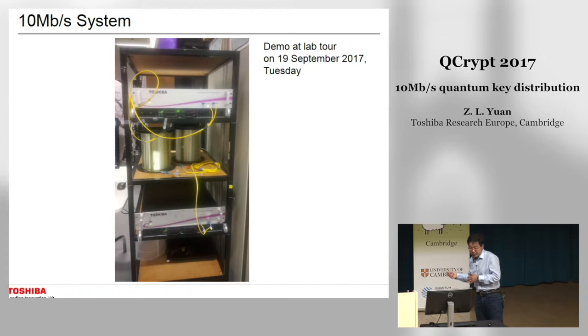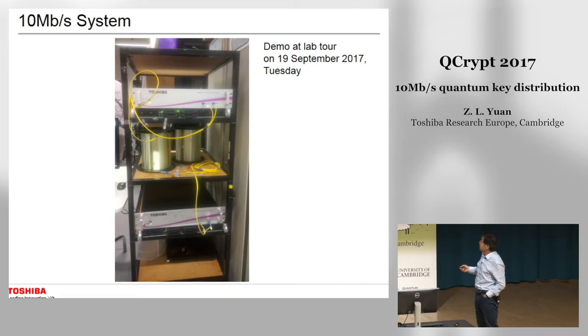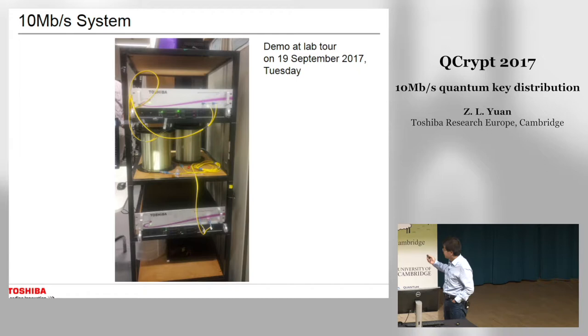We did a lab demo on Tuesday. This is our system — we have a transmitter and receiver separated by two 10-kilometer fiber spools, and in the demo we achieved around 12 to 13 megabits per second on that day.